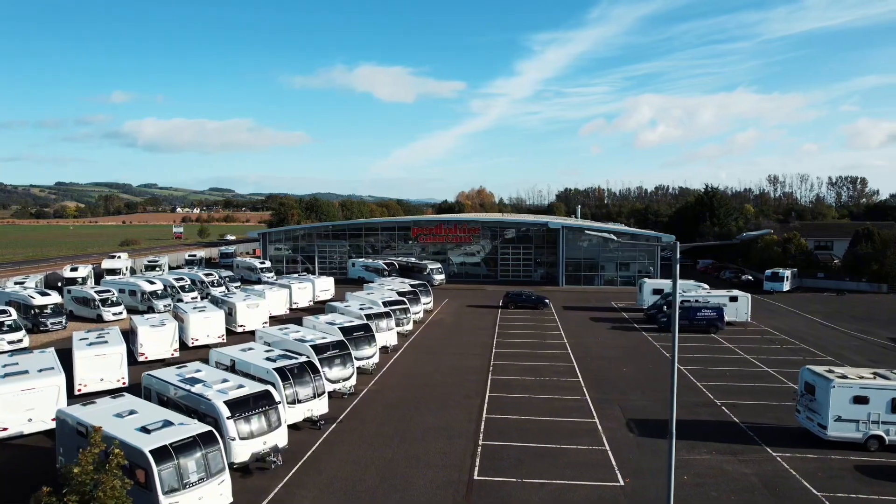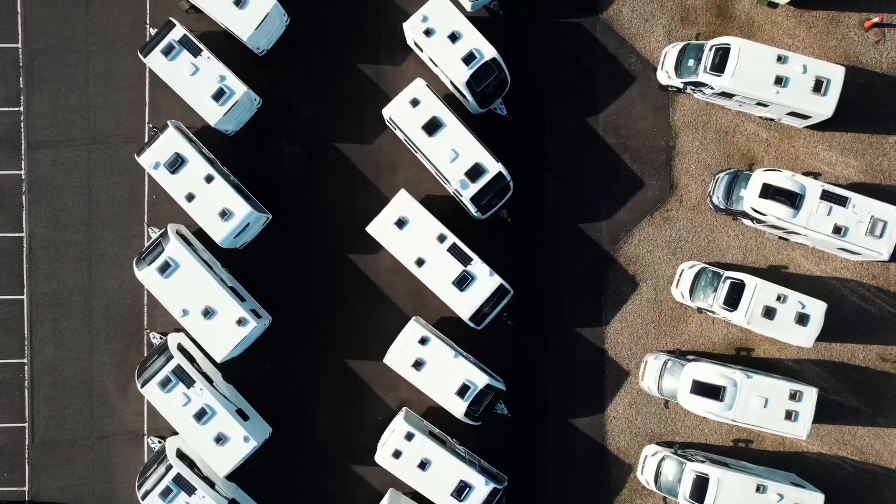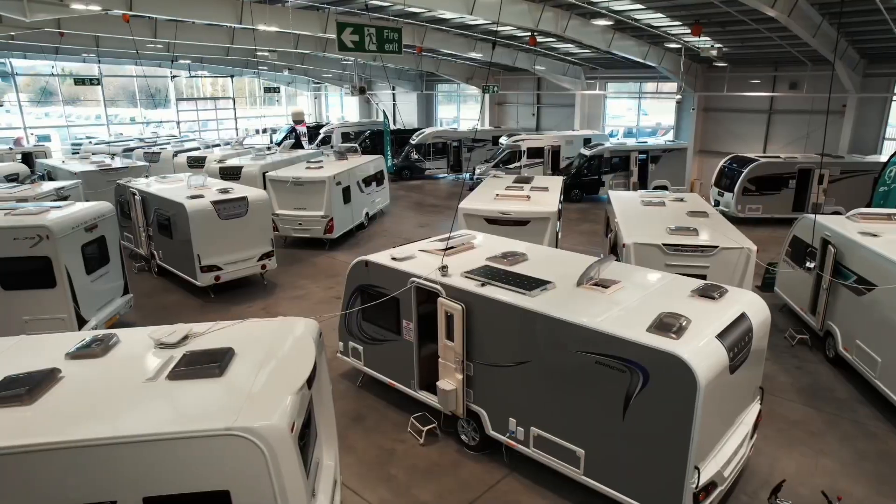If you have any enquiries or wish to know anything else about the van or anything else in the Platinum range, feel free to give us a call here at Perthshire Caravans.